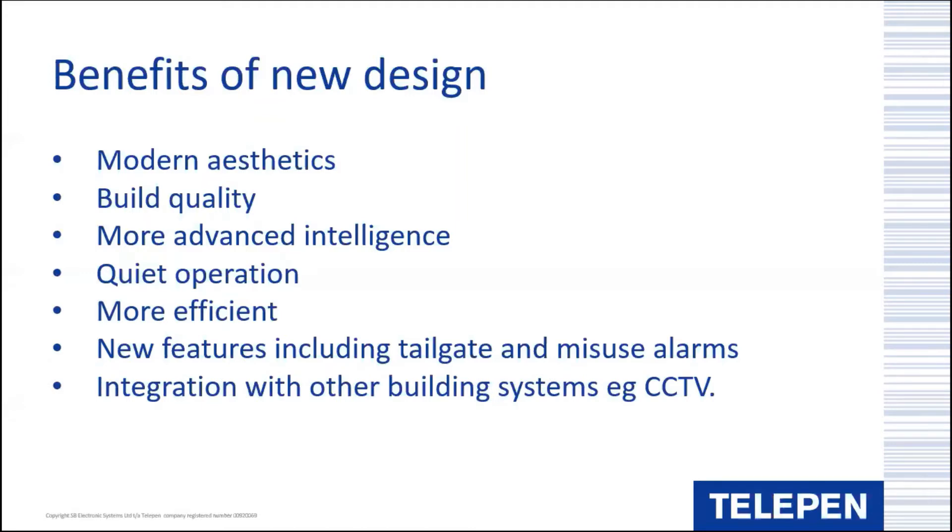There are also options to integrate with other building systems, such as CCTV - important for those offering 24/7 or out-of-hours unstaffed opening - and there are further options for linking to your book security system, which we'll touch on in a little while.